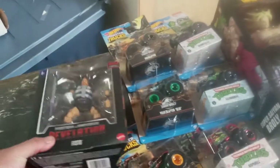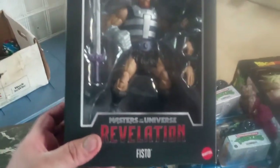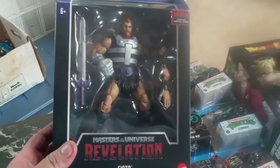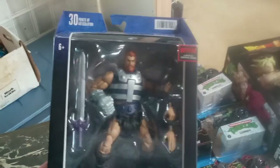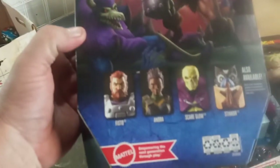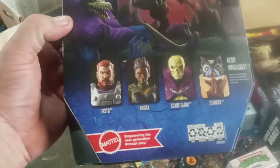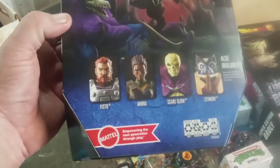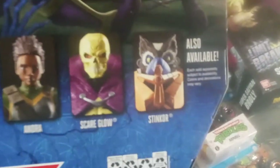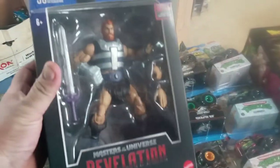In the He-Man series — the new Revelation series — this is the second line. This is Fisto; I didn't have him so I had to get him. I'm still looking for Stinkor and Andre — I need those three right there and haven't found them in the stores yet, but I've got everyone else so far.